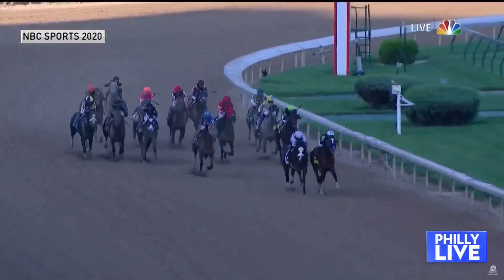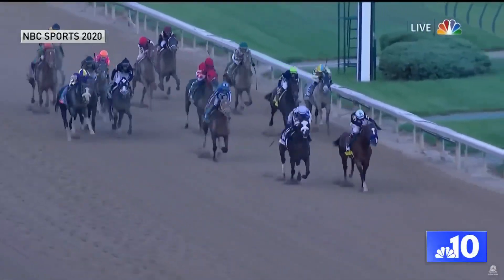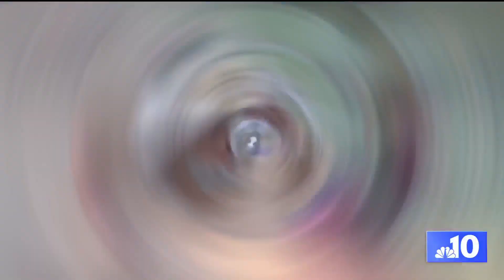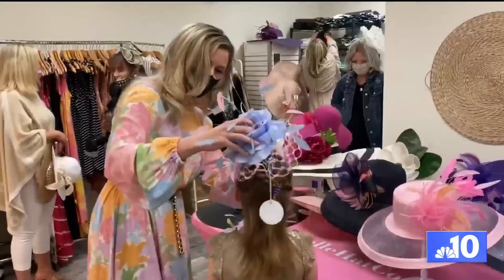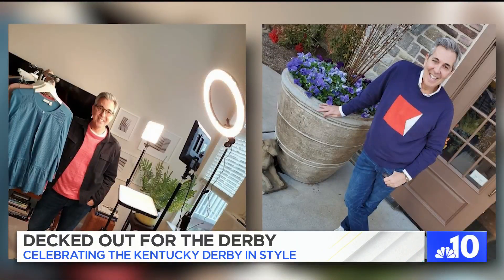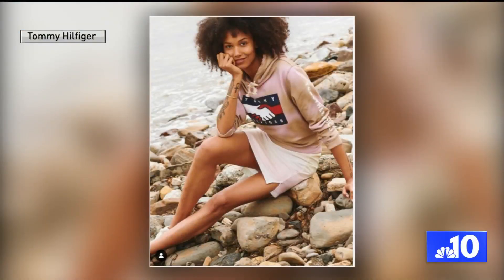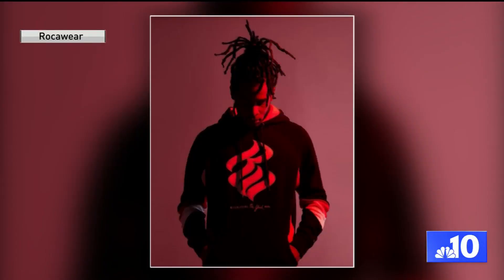I am dressed for the occasion, darling. Celebrity stylist George Brescia has worked with style icons like Ralph Lauren, Tommy Hilfiger, and Jay-Z's former Rocawear line.